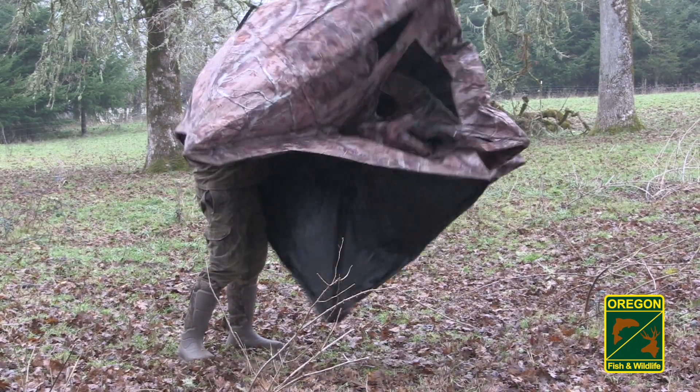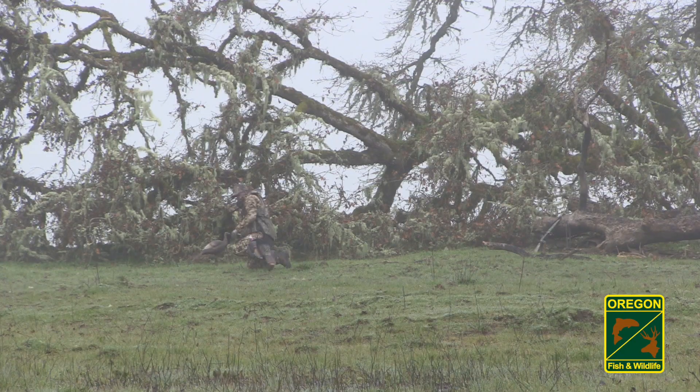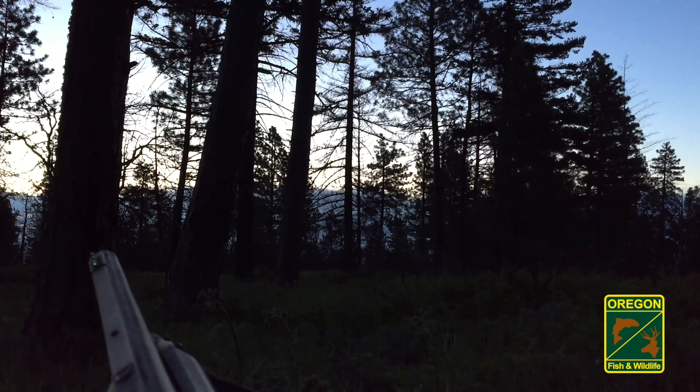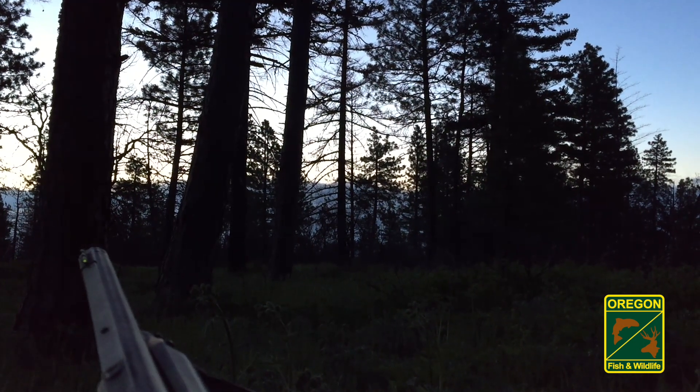You can hunt fall turkeys by setting up along a path of travel, usually in a pop-up blind, and waiting for them to come by, or by sneaking into their roost before daylight, setting out a hen decoy, and making soft yelps to call them in once they leave the trees.